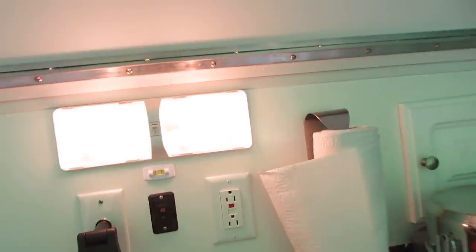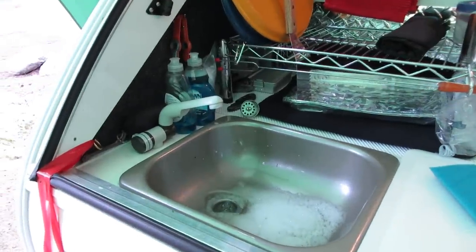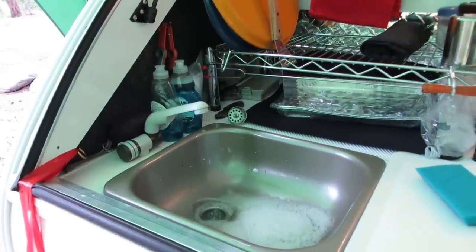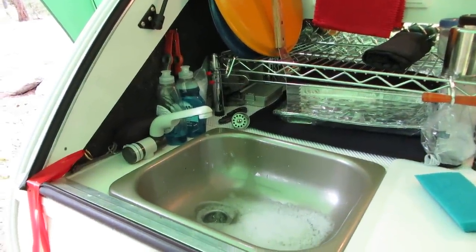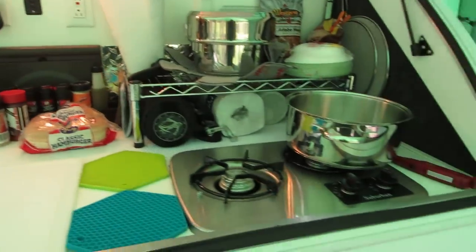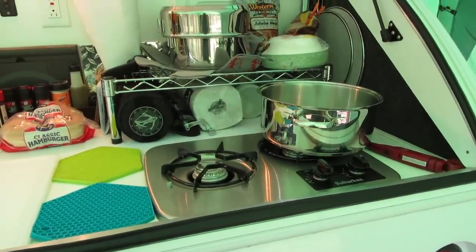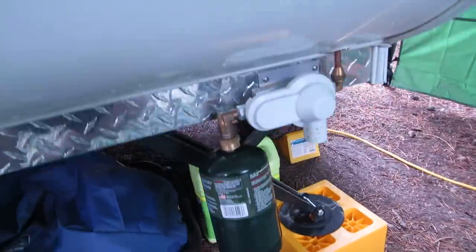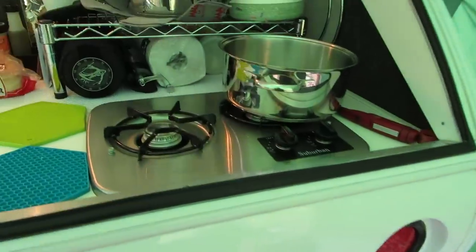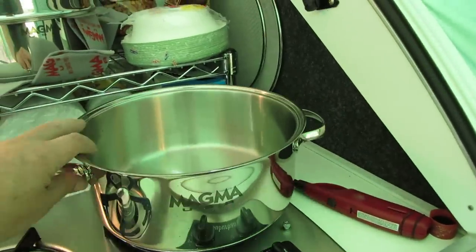There are lights up here for when it gets dark, and there's a sink with a water pump. The Little Guy carries about five gallons of water, which is fine for washing hands or rinsing dishes. With my extra ten gallons I have fifteen total. On the other side there's a two-burner propane stove — the cool thing is you don't have to carry a huge propane bottle; you just screw on a little Coleman bottle underneath.